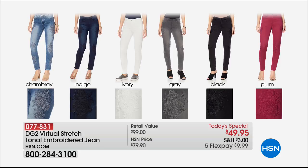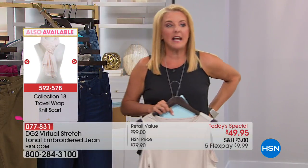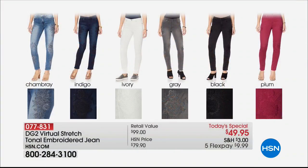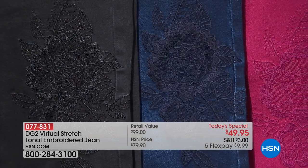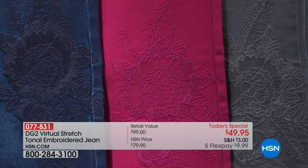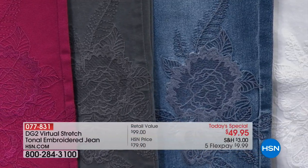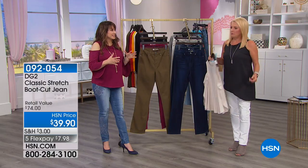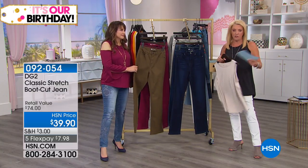We've sold over 5,000 just the first airing — 1,800 of those are the chambray. Over a thousand have been ordered in gray — that's our little sleeper color tonight. The indigo is the next most popular, and black is doing well too. For those of you nervous about the ivory, don't be — it's fabulous. Until Diane came out with white and ivory, I would never wear white pants. But they wash up beautifully, don't turn yellow or gray, and stay pristine every single time.